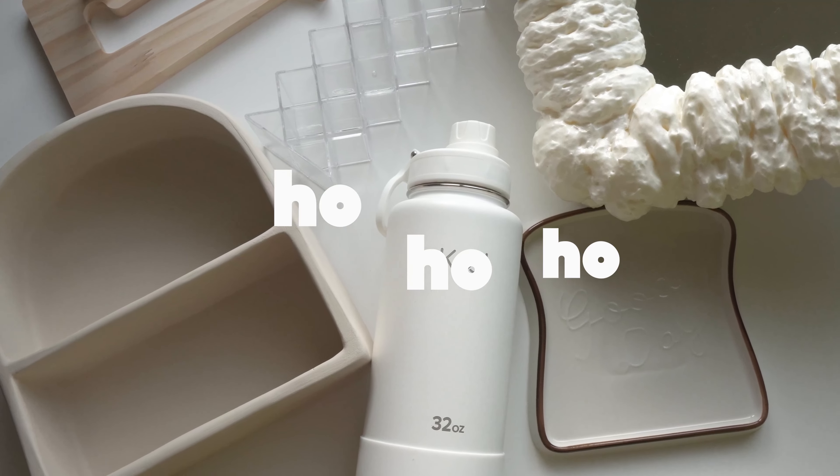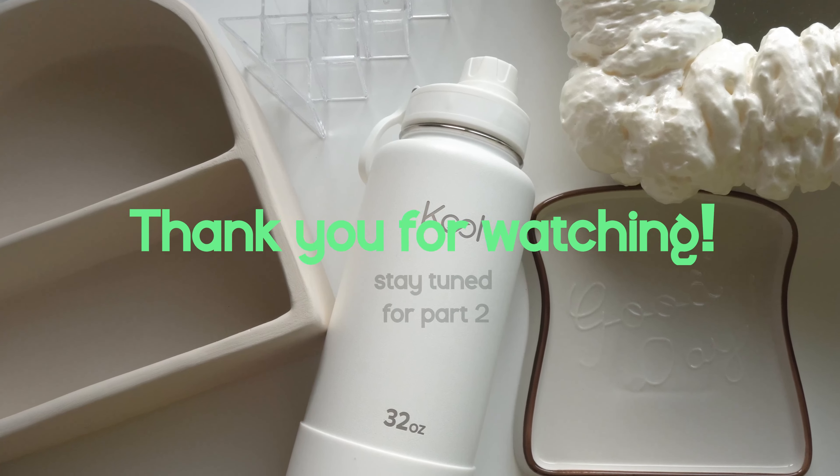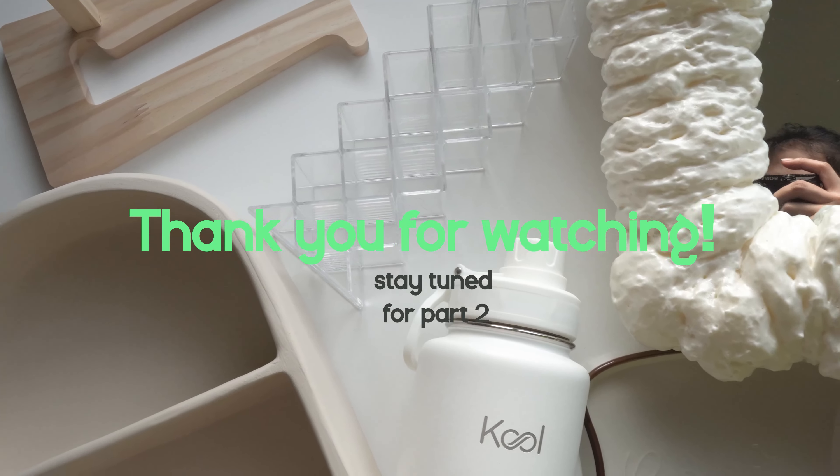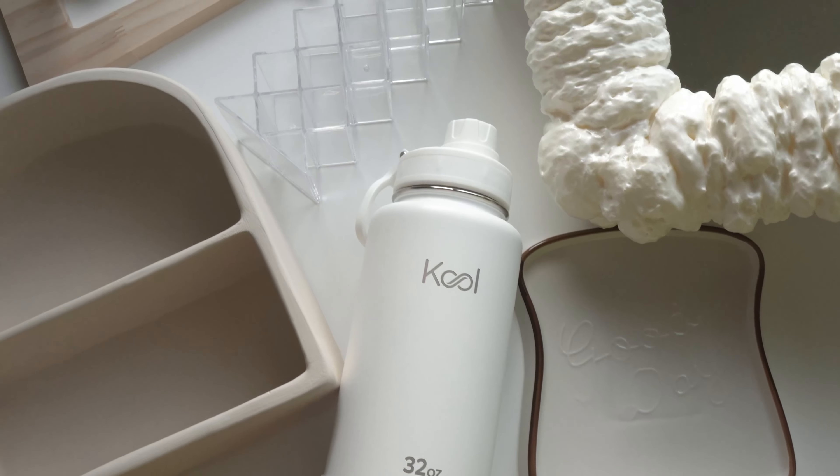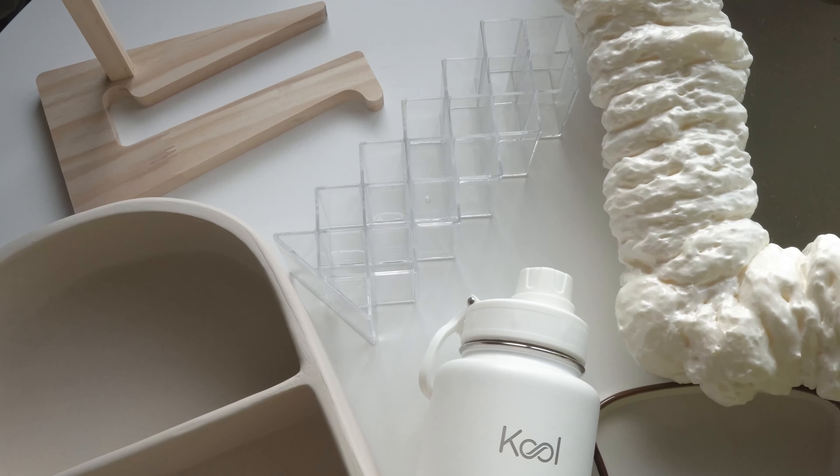That's all guys. I just hope you enjoyed it and marami kayong nakuha na ideas for your Christmas gifts. Links are posted down below so you can check them out. Thank you for watching — see you on my next vlog. Bye!